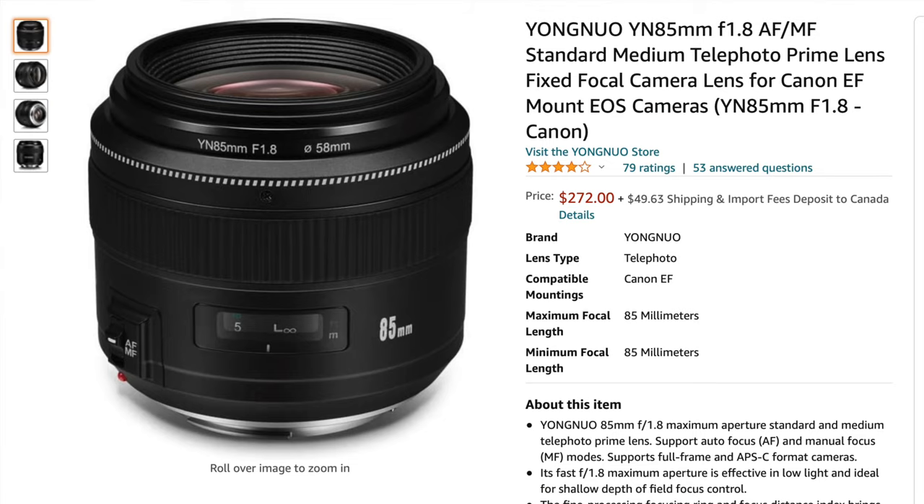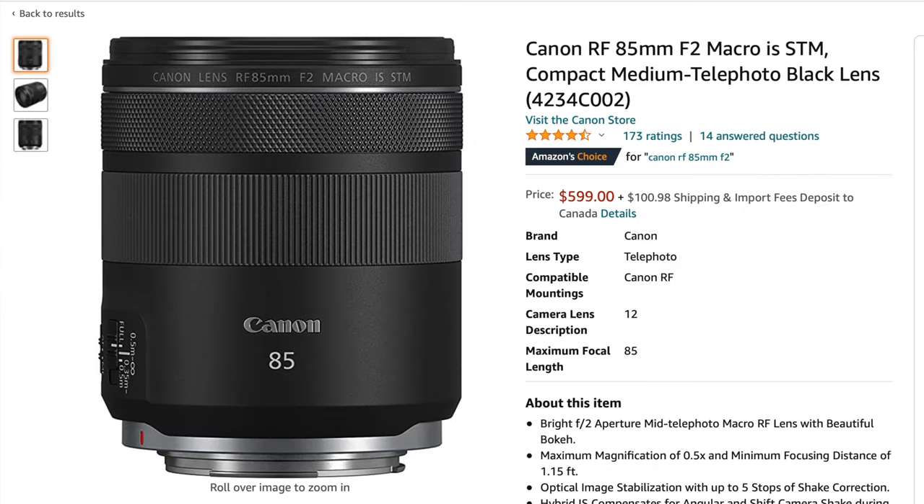Let's take a look at the price. The Yongnuo 85mm f1.8 is priced at $272 US dollars on Amazon.com, but the Canon 85mm f2 is priced at $599 US dollars. That's a difference of $327 US dollars, and depending on what sales tax you have to pay, that can increase the difference even more. So why would you spend an extra $327 plus taxes for the Canon when you can get the Yongnuo?